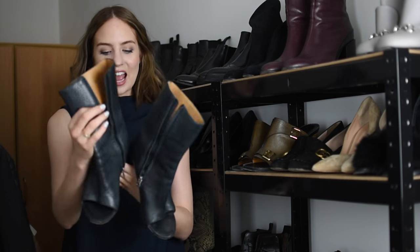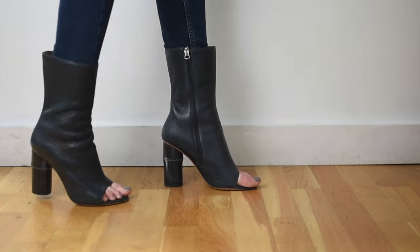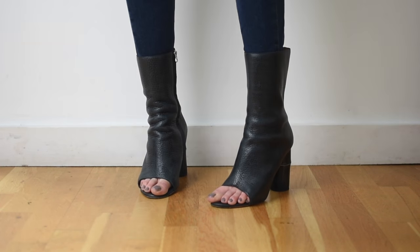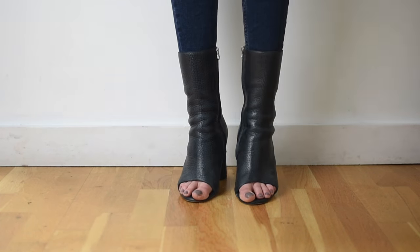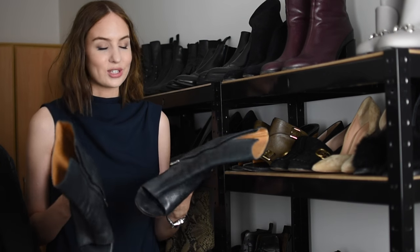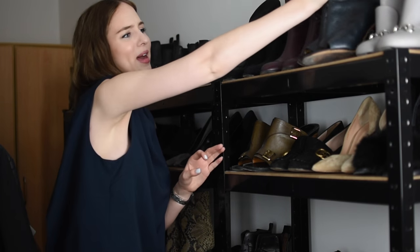Next we have Acne. I got these in Stockholm so I paid full price, but Acne is so much cheaper in Stockholm — hundreds of pounds different. From memory these are between four and five hundred pounds. They are black leather peep toe boots with a bamboo heel, which is so cool. They're some of the coolest pairs of shoes I own but in all honesty I really don't wear them very often. I wore them at fashion week in September and they gave me the worst blister I've ever had — I had to bandage my feet up afterwards, so I've not really worn them since.